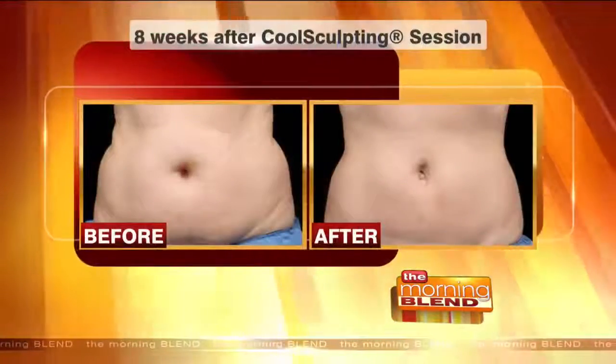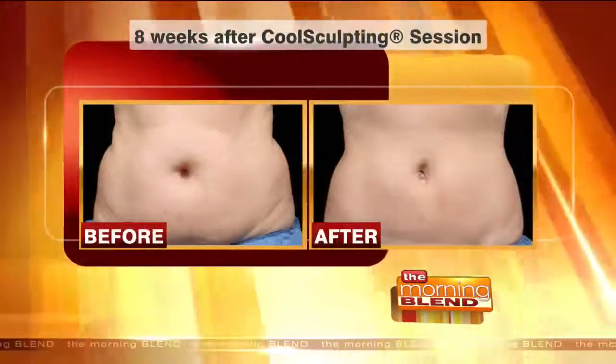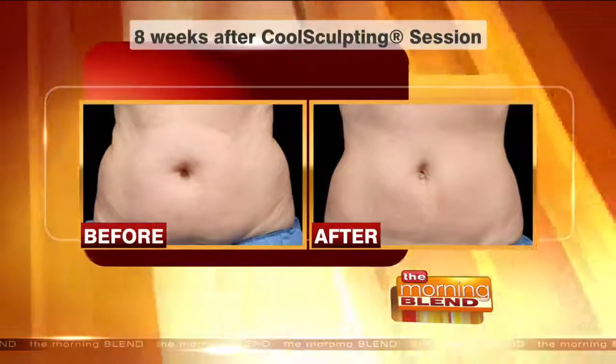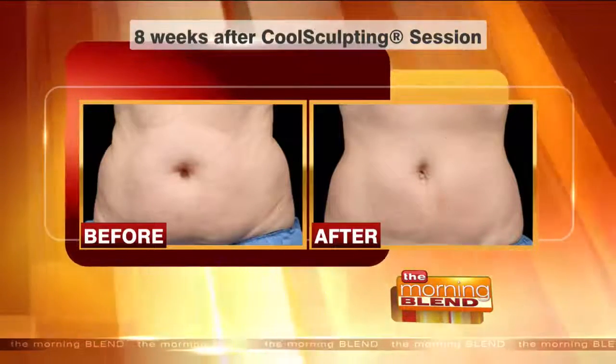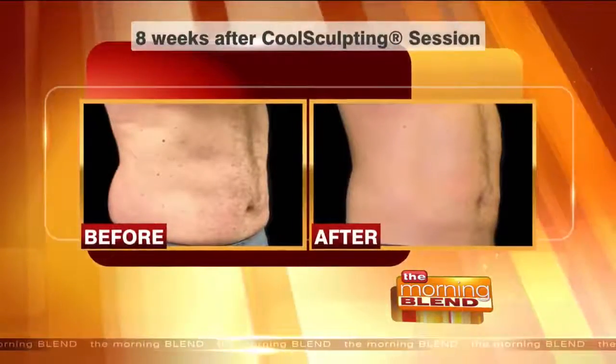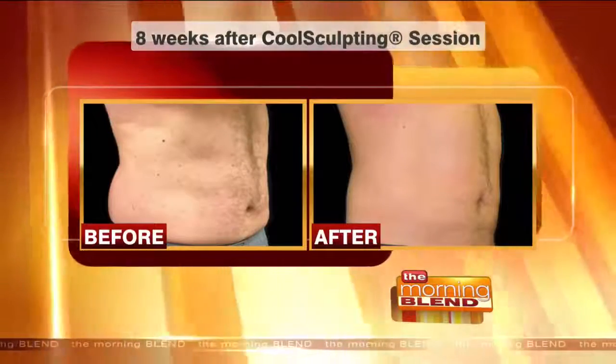There's no surgery at all. These pictures we're looking at are dramatic — this is eight weeks after a CoolSculpting procedure. That's fantastic, so it takes a little while for the results to show up. About a month after your treatment you'll start noticing results; that's about how long it takes for your body to process.